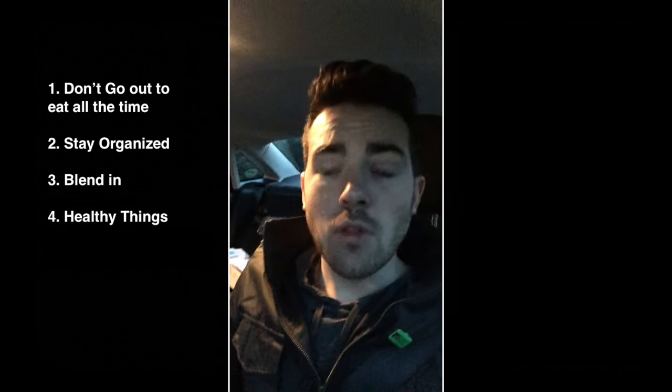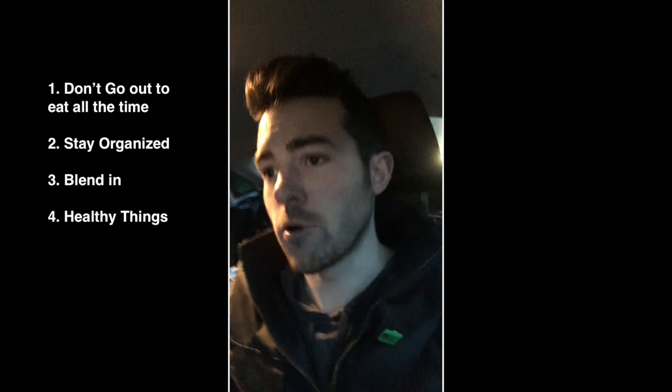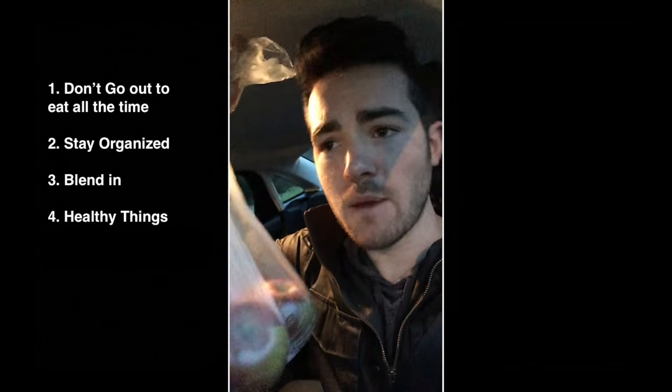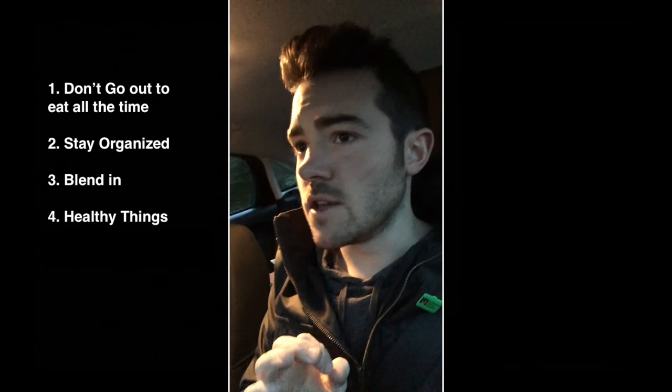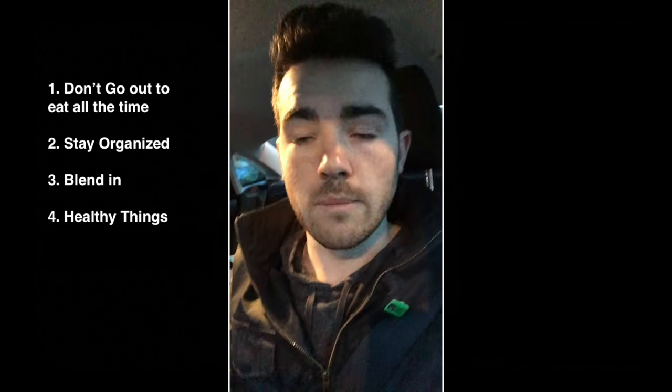Rule number four: throw some healthy things into your diet. Got some cherry tomatoes — you might notice the container is half empty because I ate half of them before I got to the checkout counter. I also picked up some apples, two dollars a pound, pretty cheap. Those fiber one bars are great and all, but California has a particularly fibrous form of the fiber one bar, so beware.